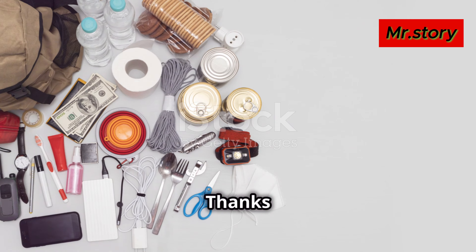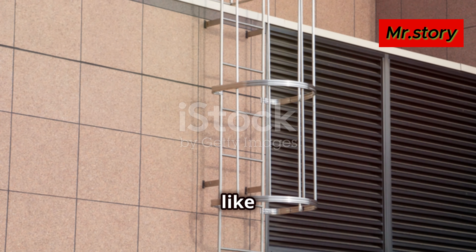Stay informed and stay safe. Thanks for watching — don't forget to hit that like button and subscribe for more updates. See you next time.